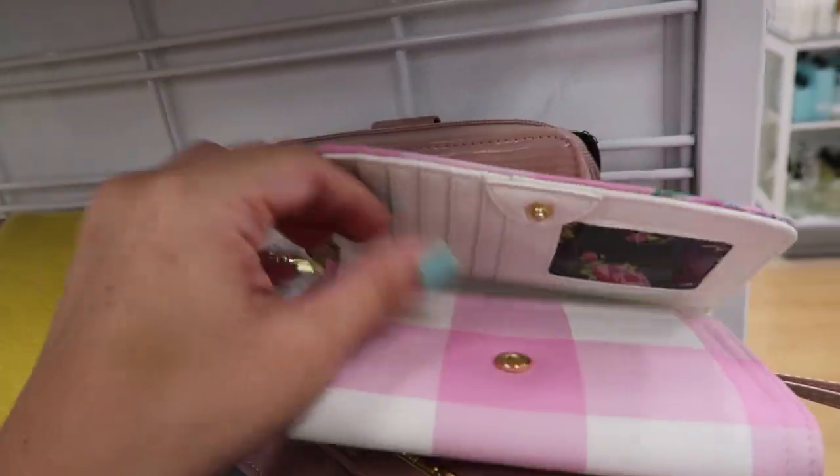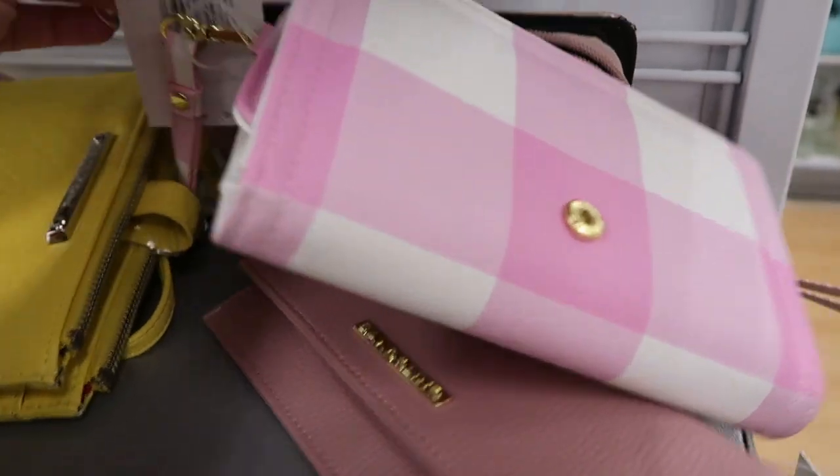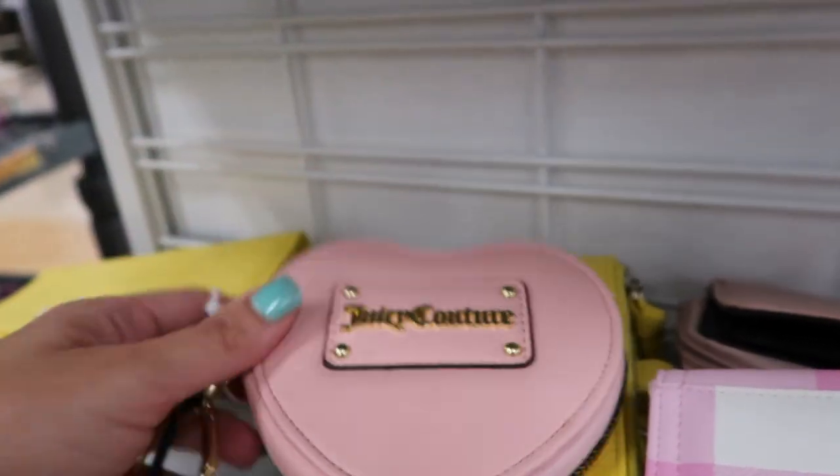They have the Nine West little bow bag in leopard skin or snakeskin for $24.99. And in the wallets there's this little Betsy Johnson.